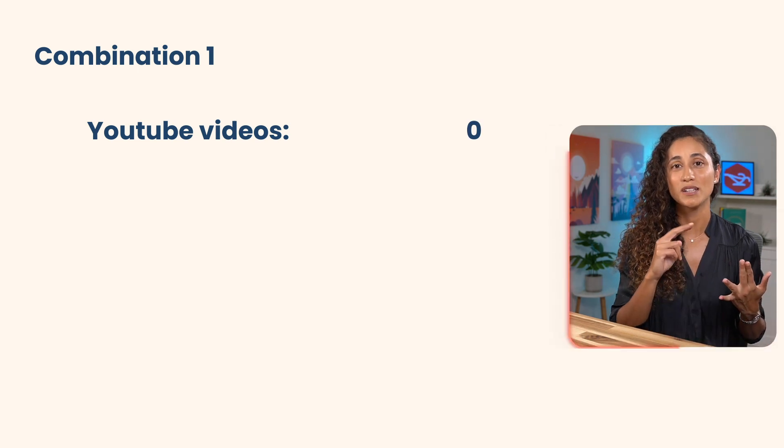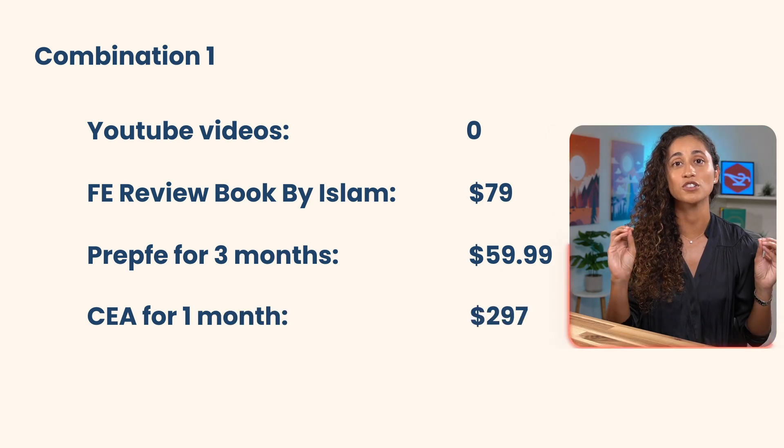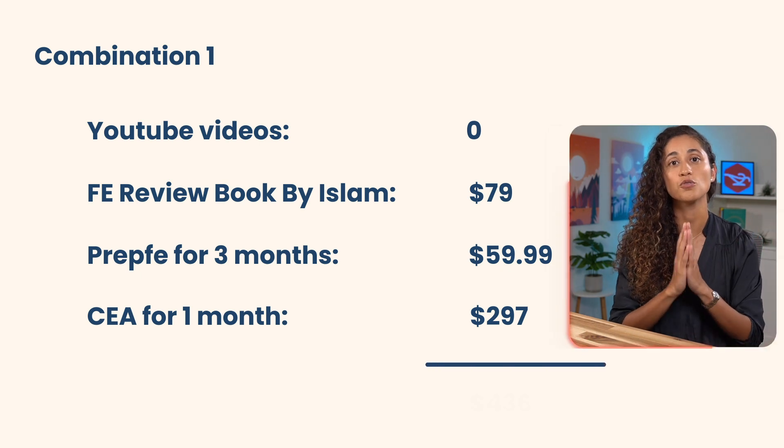The last thing we'll discuss is the combination of study materials that will result in faster progress and less stress. The first combination is free YouTube videos, the FE Review Book by Islam, Prep FE for three months, and Civil Engineer Academy for one month. Adding it all up, this combination will cost you $440. You get a walkthrough of problems from YouTube videos, Mark and Isaac, and more problems to practice from the FE review book and Prep FE — though keep in mind the Civil Engineer Academy course is only for one month.